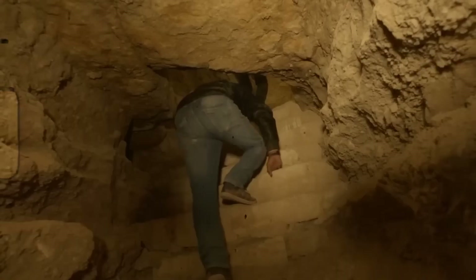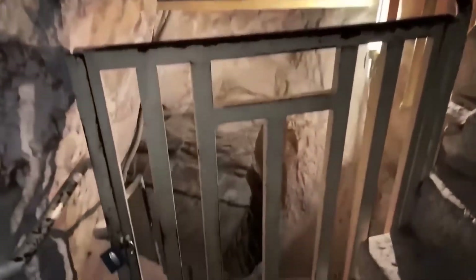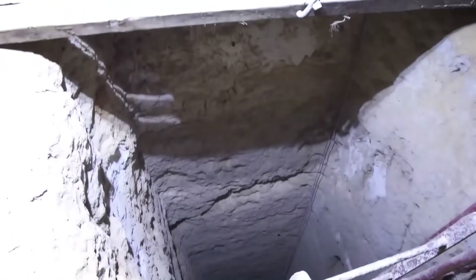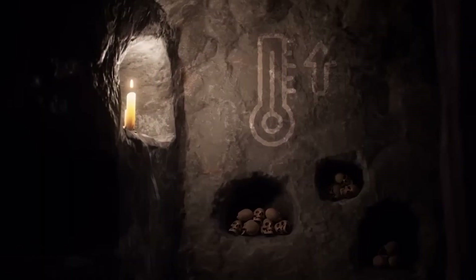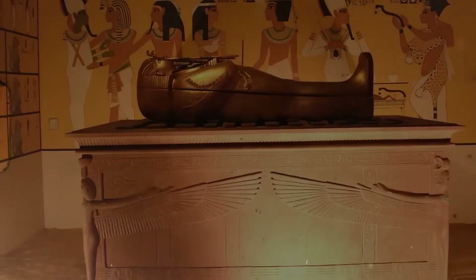Then the scans reveal something even more unsettling. The anomaly isn't random. It aligns with the tomb's internal logic, as if the visible rooms were the performance and this tunnel was the backstage corridor. Its position suggests intent, not accident. Built as part of the plan, then erased from sight.